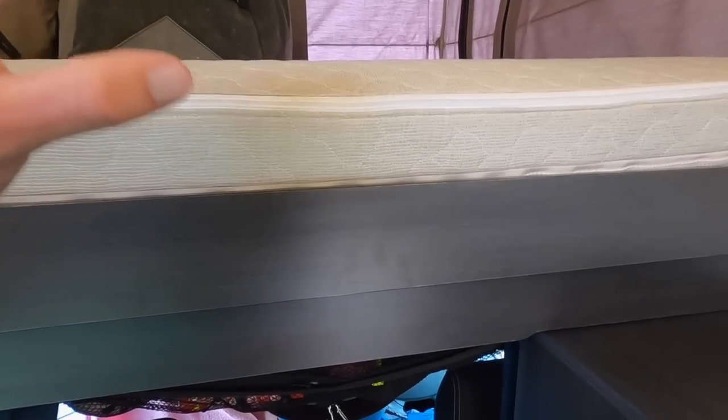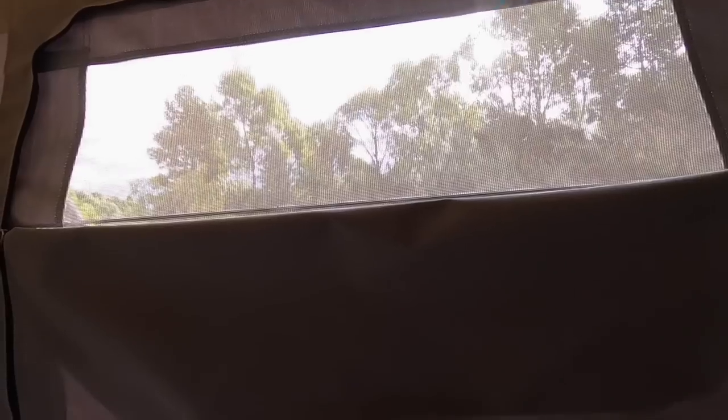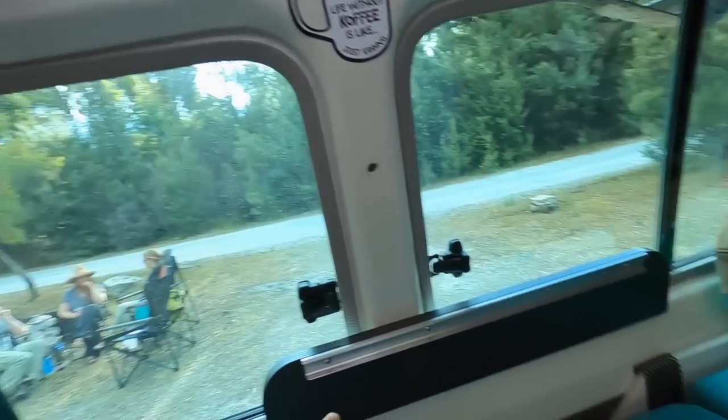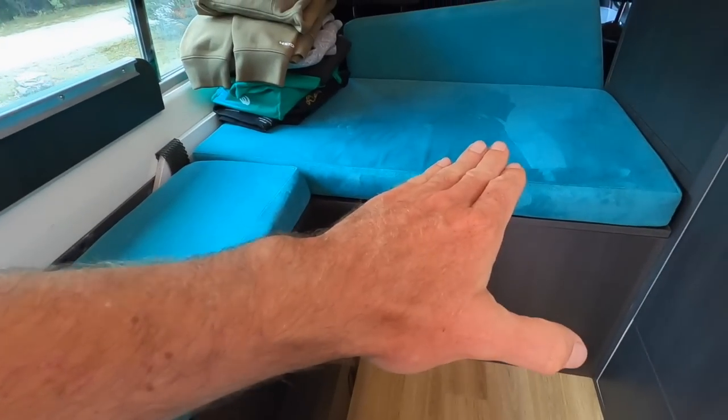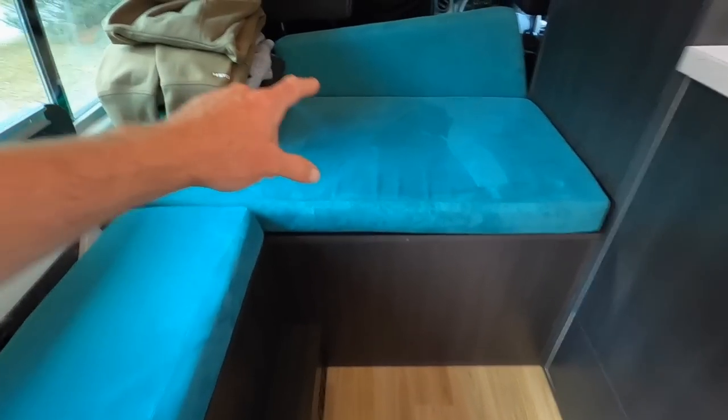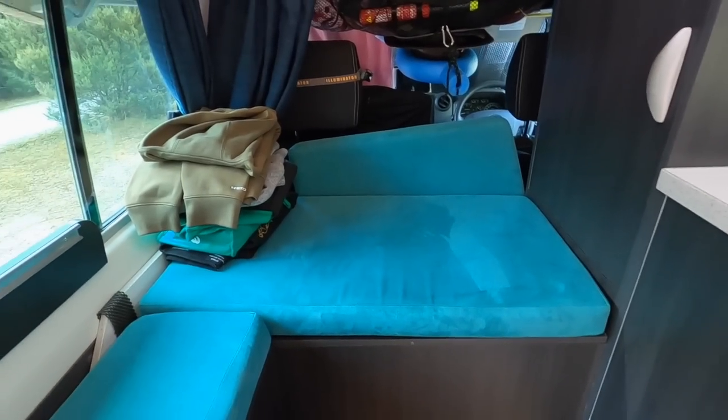There are curtains, plenty of storage, and even storage between the fibreglass roof and the original roof of the Troopy. Plenty of windows let in light. Beat mentioned you can get an insulated version of the canvas for cold climates — there are a lot of ways to customise it. And down at the bottom there's a fold-away table that clips in between the two seating positions, so you get a proper interior dining area as well.